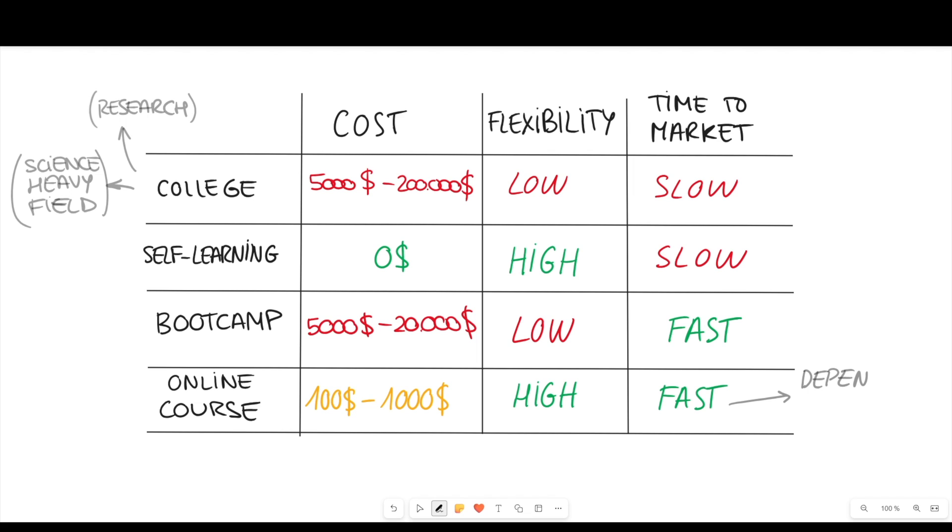Pay attention when choosing a course though, because many platforms teach only one specific programming language and you'll need to take multiple courses to acquire all the knowledge needed to become a software engineer. Some courses waste your time expanding on things that aren't useful. My advice is to ask a software engineer friend to recommend a course. If you want, I can give you my personal advice after being a software engineer at a big tech company for almost four years.